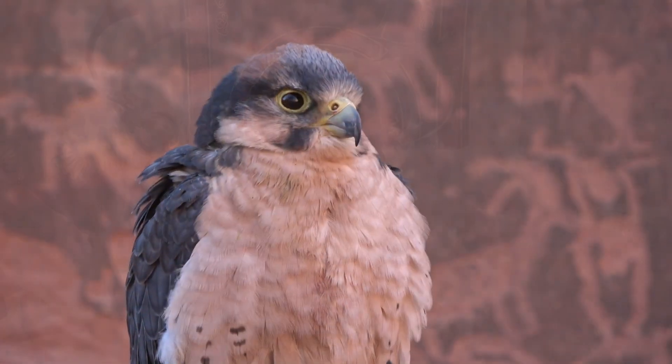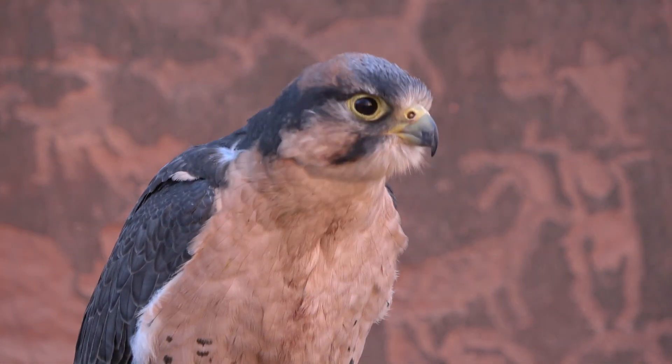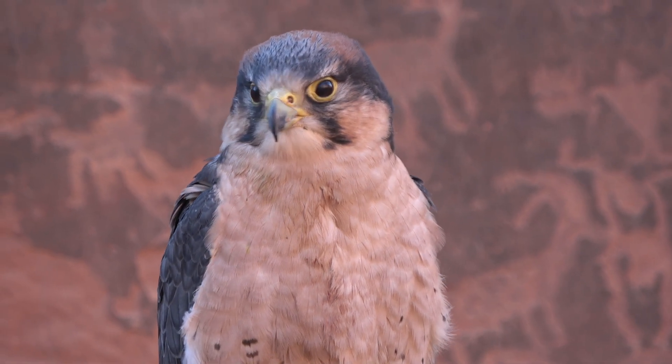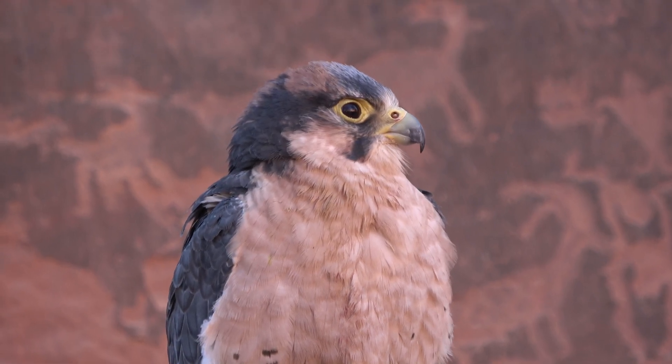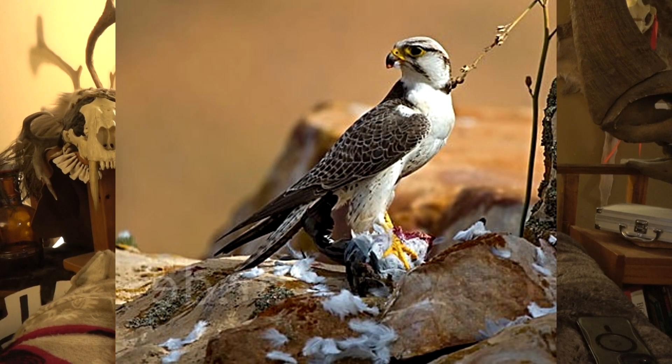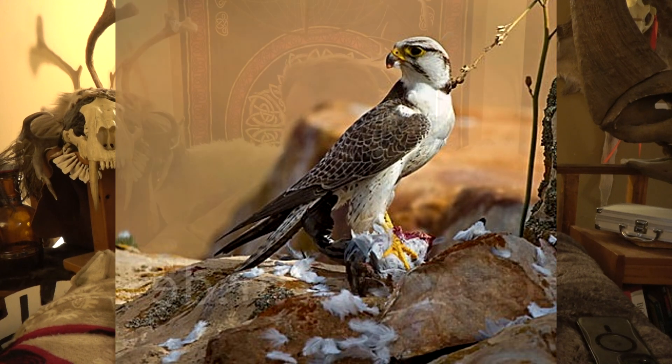Let me give you a prime example: lanner falcons, which are of course one of my favorites. The lanner falcons that are closer to the equator, closer to humid environments, do have those rich reds and rusty colors that I love so very much. The further north you get, when you get up into arid areas like Morocco, they are pale and almost white. The ones in the Mediterranean and parts of Europe are quite pale — they'll still have speckling but their chest is pale and their back is very blue. So that seems to fit Glogger's Rule.